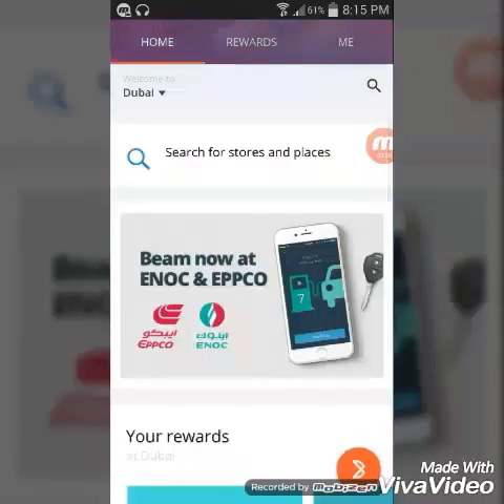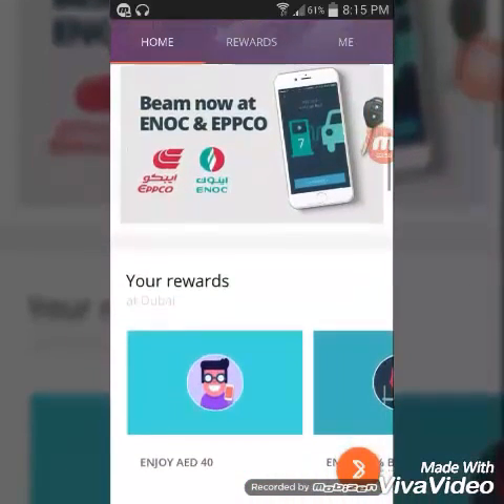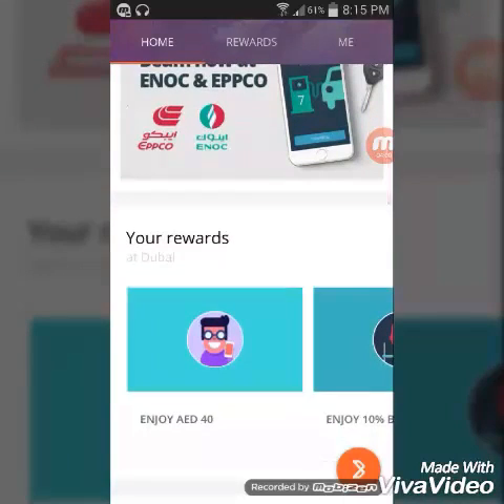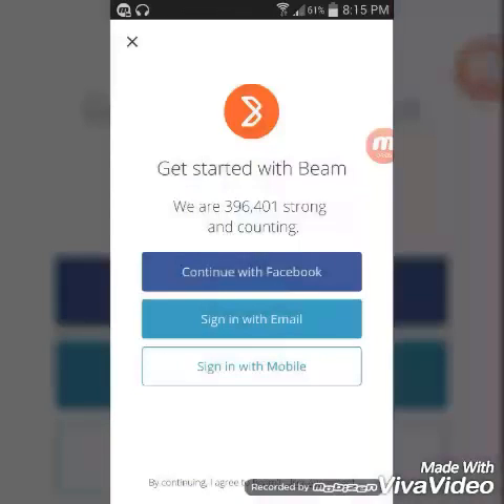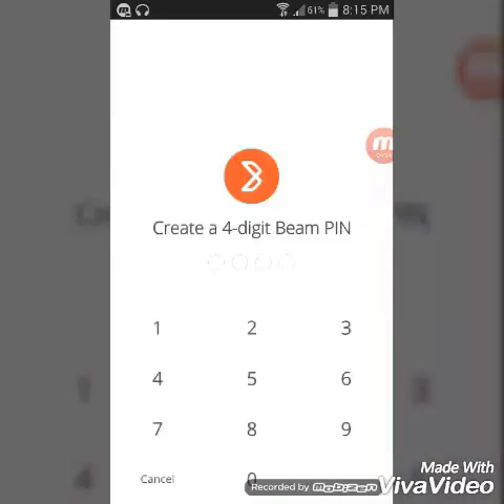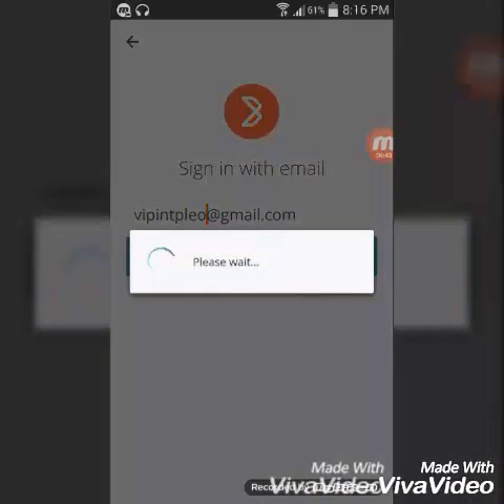If you want to open this app, this is Enjoy AD14. Click here and sign up. You can sign up with your email address, Facebook, or mobile number. If you want to use your email address, you can create a pin number, enter the app, or use your phone with the security address.